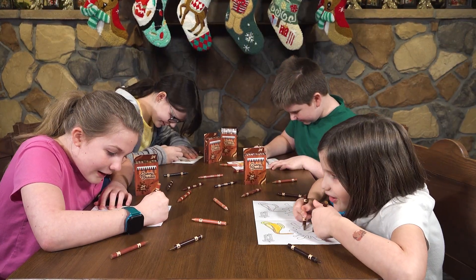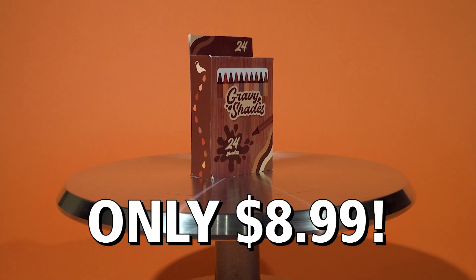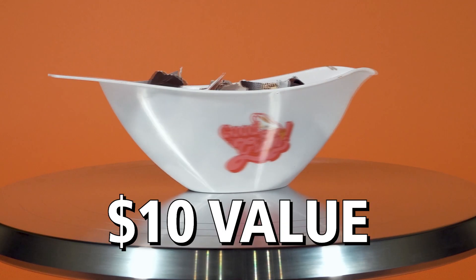Color outside the plate with Gravy Shades! Stock up on Gravy Shades Crayons for just $8.99 and claim your free Gravy Boat Crayon Sharpener — a $10 value — free with your paid order! But you have to call now!